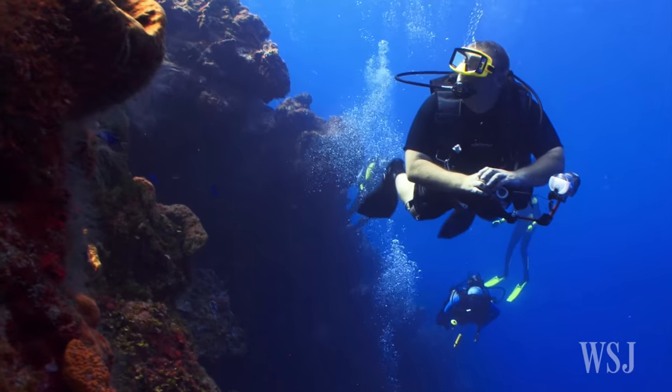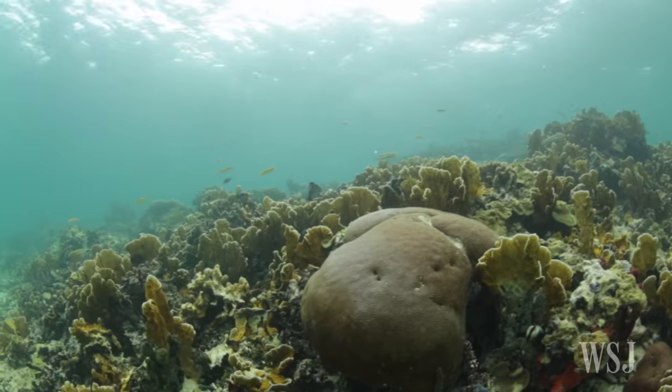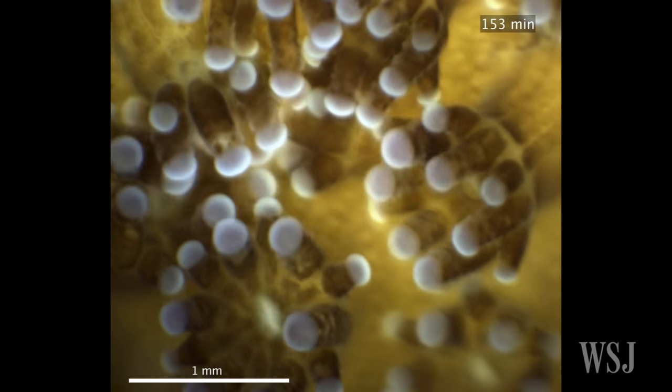Researchers have used the microscope to observe coral turf wars off the coast of Israel in the Red Sea. The reef, which stretches over 1,200 miles, consists of individual organisms about a millimeter in size, called coral polyps.